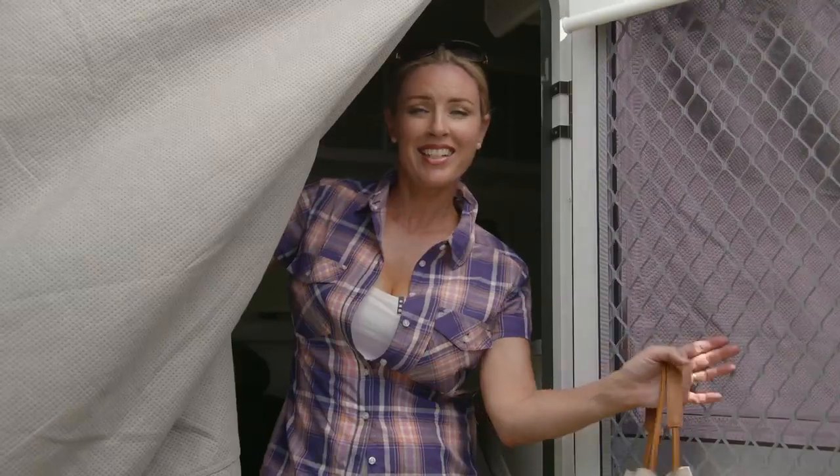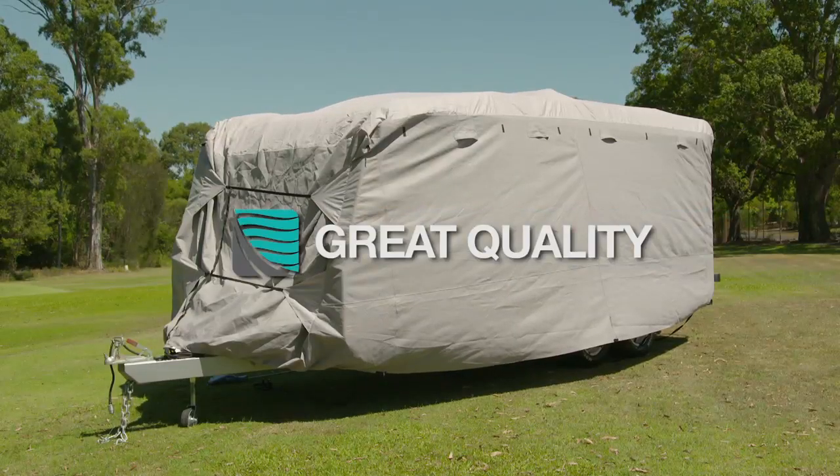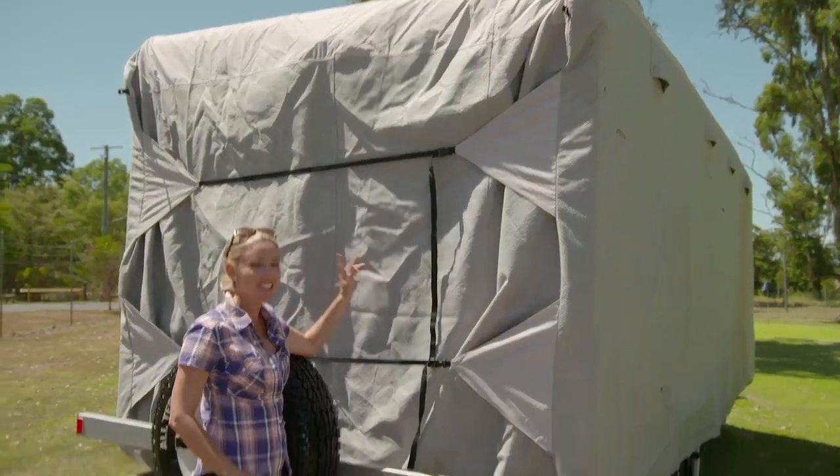And just because your caravan is stored, you may still want to go inside, so Kamek have designed their covers with easy access — which is handy because I've left my bag inside. Along with the traditional Kamek quality and great price, each cover comes with a three year warranty. Now that's cover of a different kind.